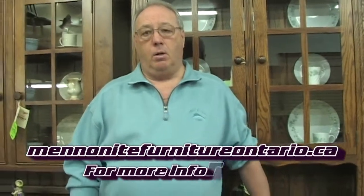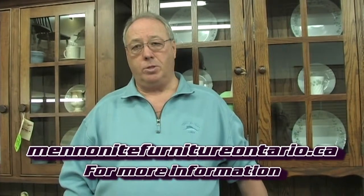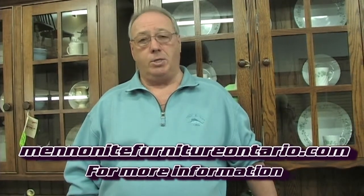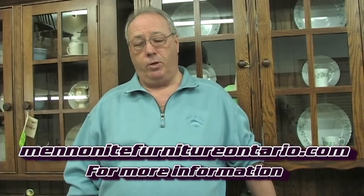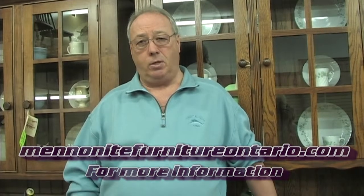We have two locations. We have one in Bradford — downtown Four Corners in Bradford. And our second location, which is our newest one, is in Schaumburg. It's our Schaumburg Gallery, so it's over 8,000 square feet. It's in a gallery setting so we can display more furniture for you there. This store is at Highway 9 and 27 — just south of 9 on Highway 27.